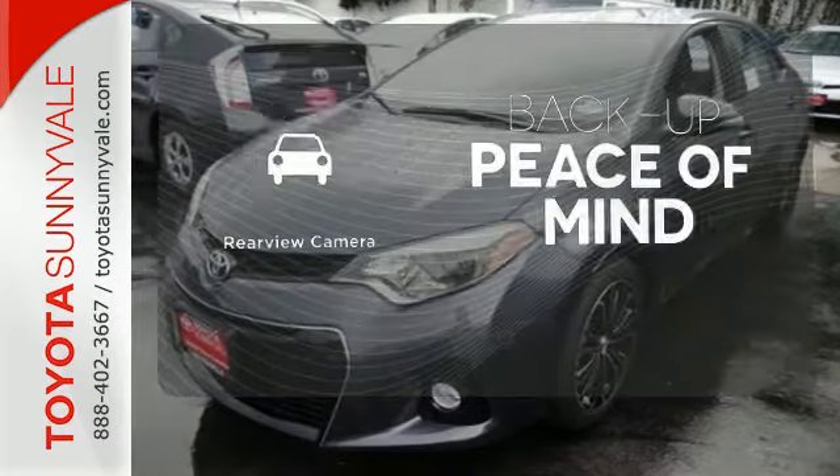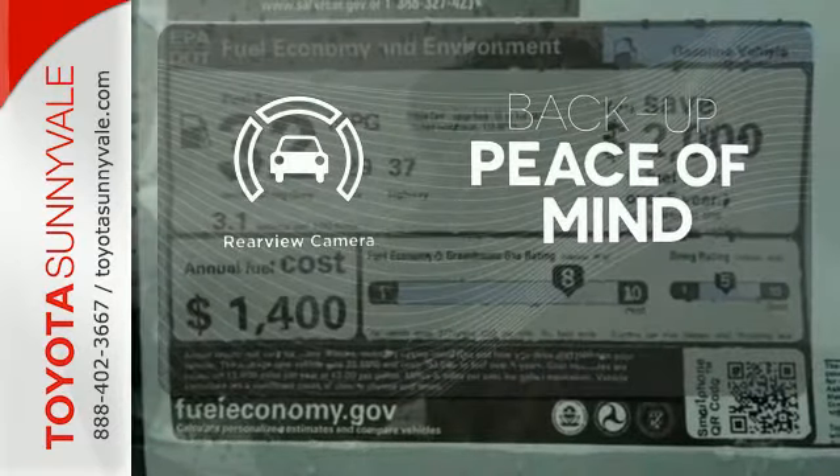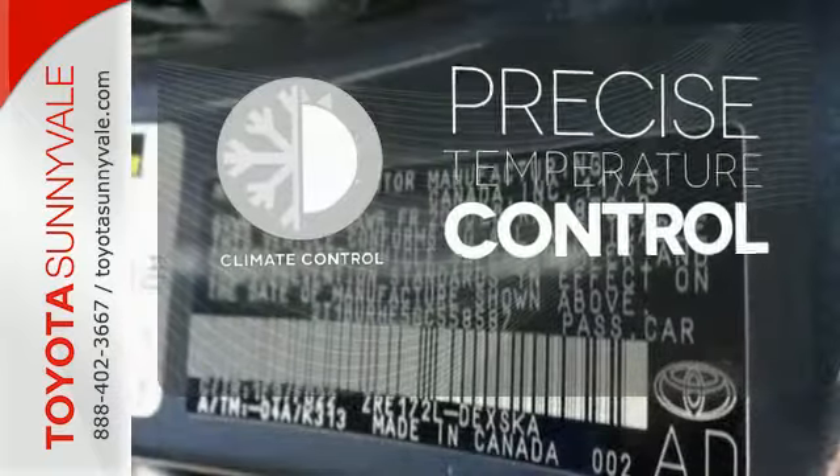Hindsight is 20-20 with a backup camera. Select the perfect temperature with climate control.